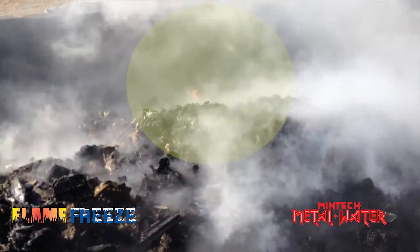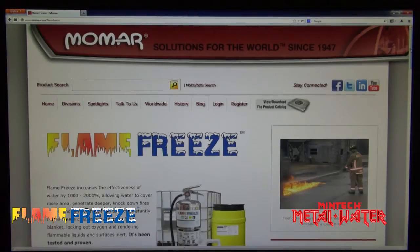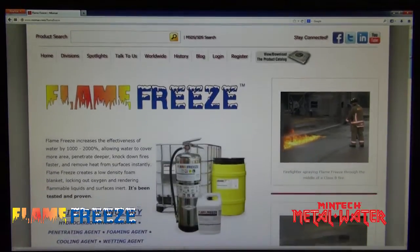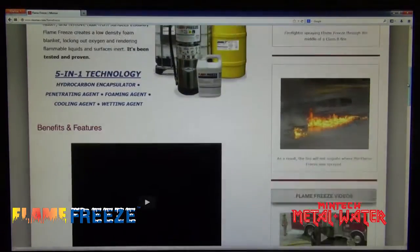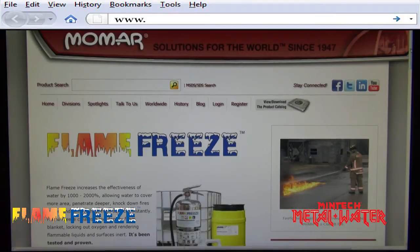In fact, the container extinguished with water reignited after 10 minutes and had to be put out with the three percent solution of Flame Freeze. To download these case studies in their entirety and to learn more about Flame Freeze and other products manufactured by Momar that are fortified with Flame Freeze, please visit www.momar.com.